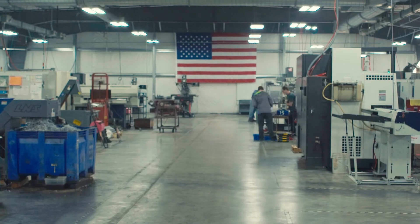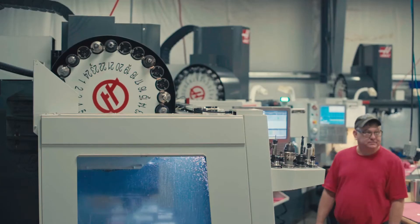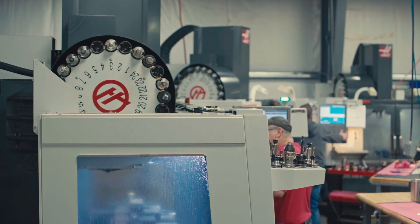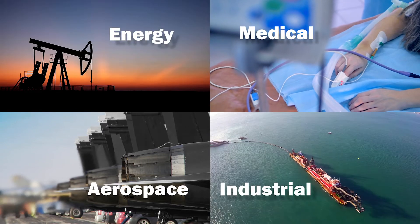At whatever volume you need, we are essentially an extension of your manufacturing facility — but from a machining standpoint. We want to stay diverse; we want to be able to do a lot of different things in a lot of different fields.